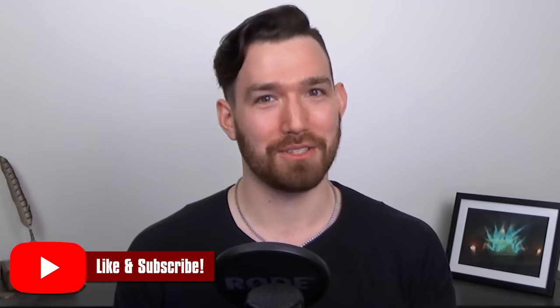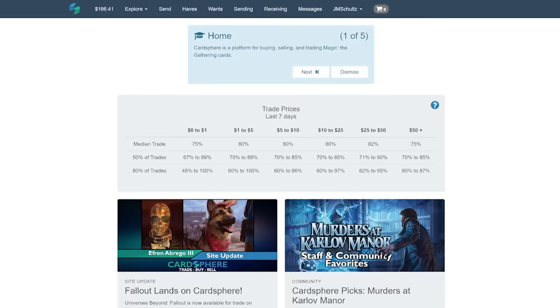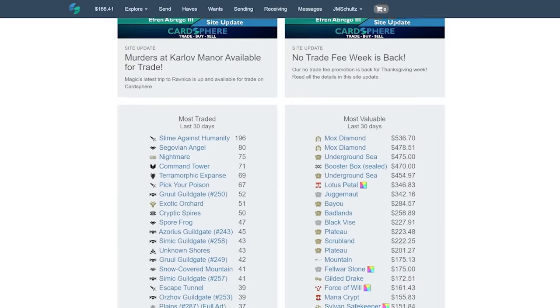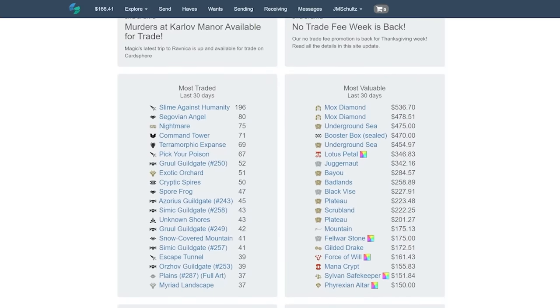But for real, what's a Cardsphere and why should you care about it? In short, it's a market for card trading — asynchronous peer-to-peer card trading, if I were to get fancy about it. It's kind of the reverse experience of a typical marketplace. Instead of you going out to sellers to find something to buy, you can set your offers and wait for them to come to you.